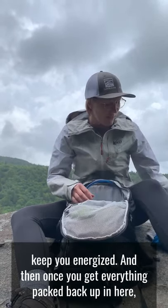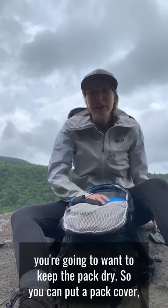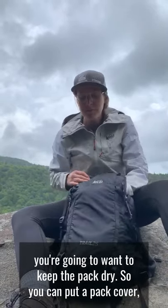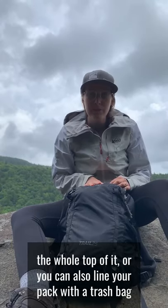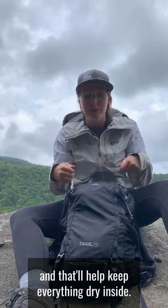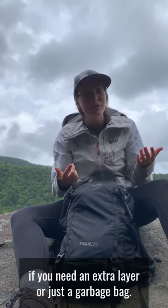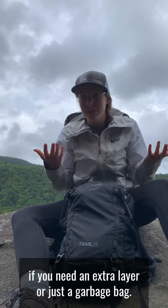Once you get everything packed up, you're going to want to keep your pack dry. You can put a pack cover over the whole top, or you can line your pack with a trash bag to keep everything dry inside. That also gives you an extra trash bag you can use as a poncho if you need an extra layer.